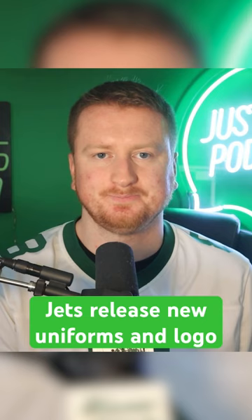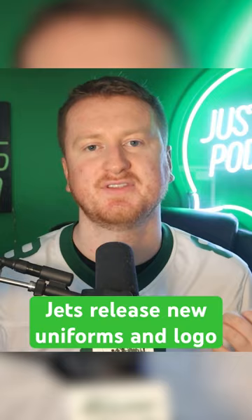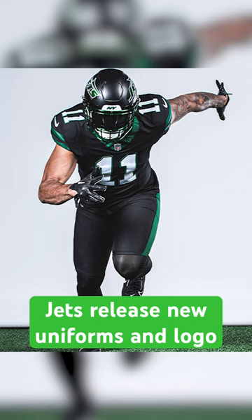So the Jets go with the black helmet with the Jets font on the side — looks really nice. Black with white lettering for the jerseys. On the pants, it's black with the green stripes, so that's how they work a little bit more green into it.